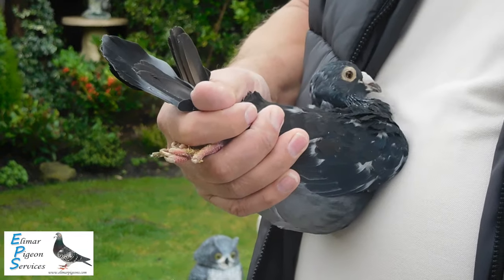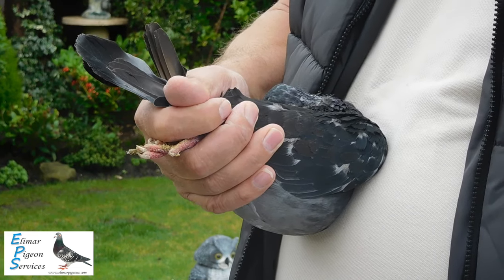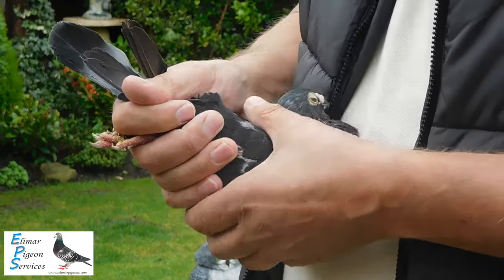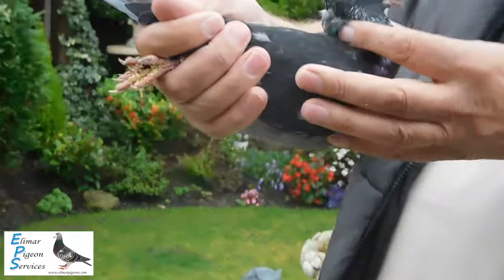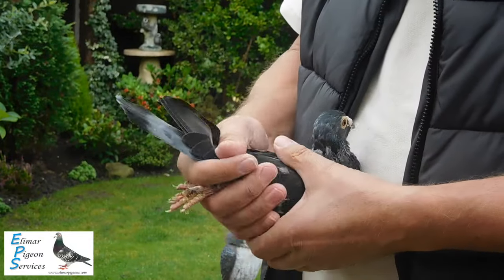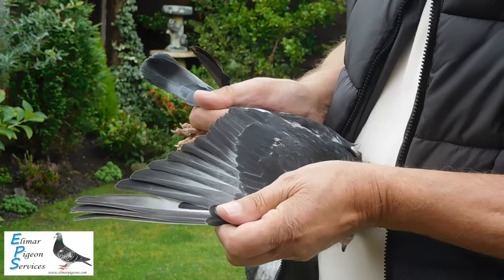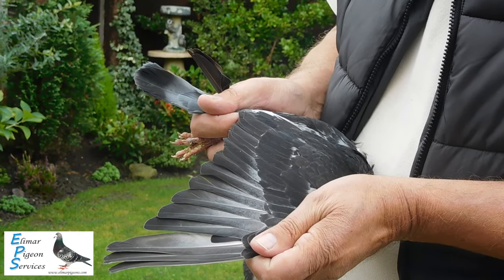There are some very good distance pigeons that come out of these Black Giants, and you'll see on the pedigree where it's from. Again, it really is heavy in molt. It's got a nice eye on it though. It will be a nice pigeon when it's molted out. Good distance wing, as expected with the Black Giant pigeons.